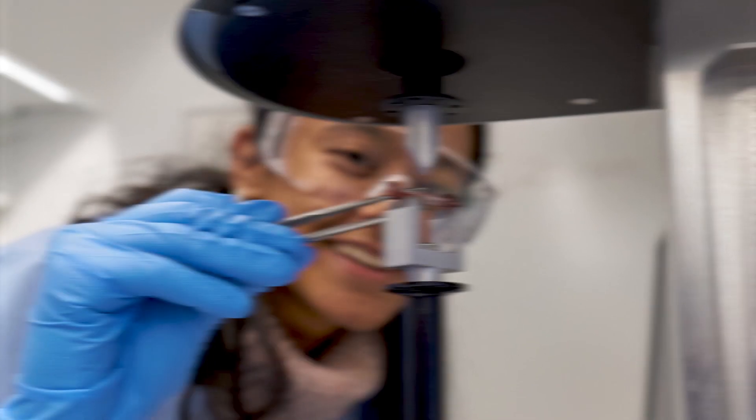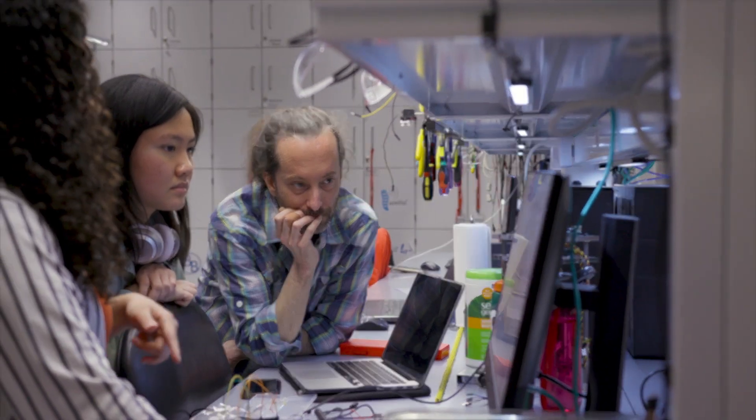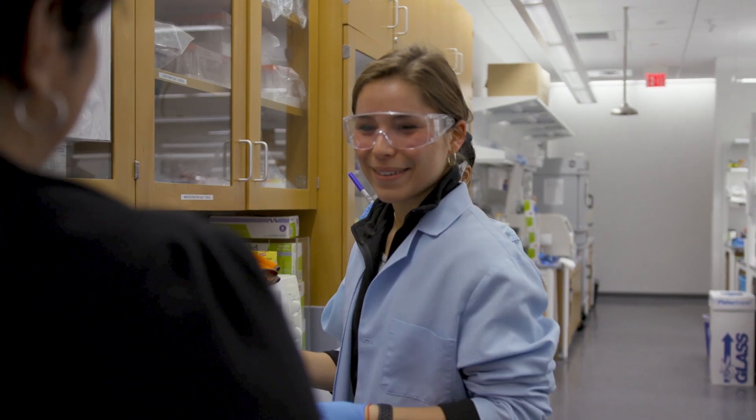Cornell has really helped me figure out what I want to do with my path within biomedical engineering, because they really showed me the different fields I can go into and be successful in. Biomedical engineering is all about helping people, and if that's what you really want to do then this is a fantastic major to find creative and innovative solutions. I would advise students to really open up their minds to the possibilities of what they, as the next generation of biomechanical engineers, can do.